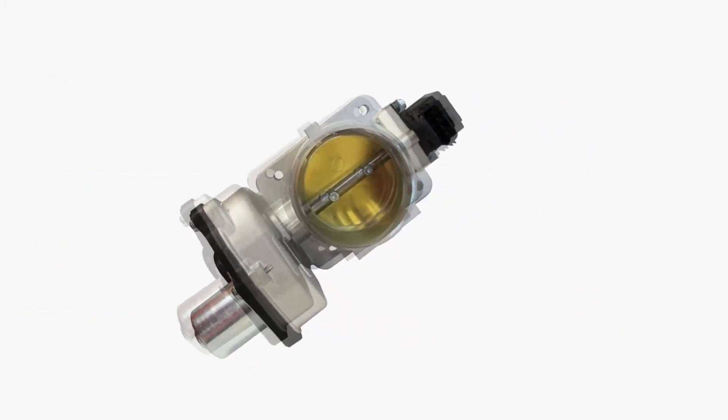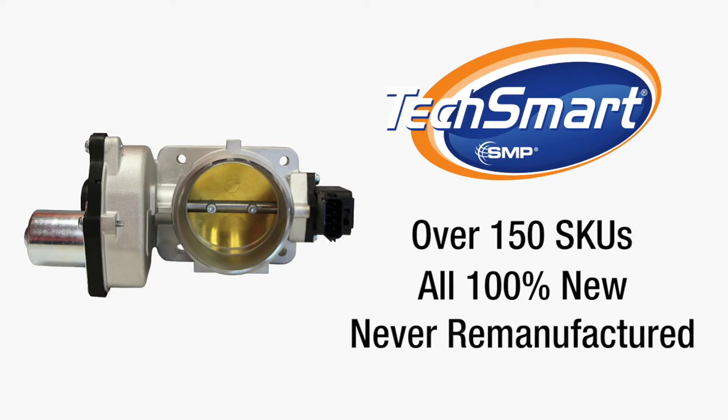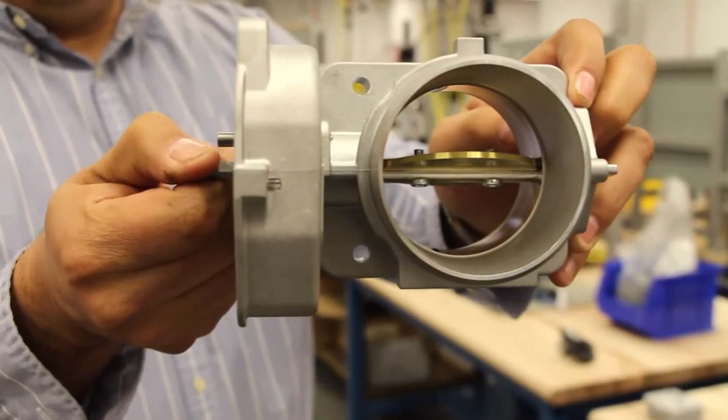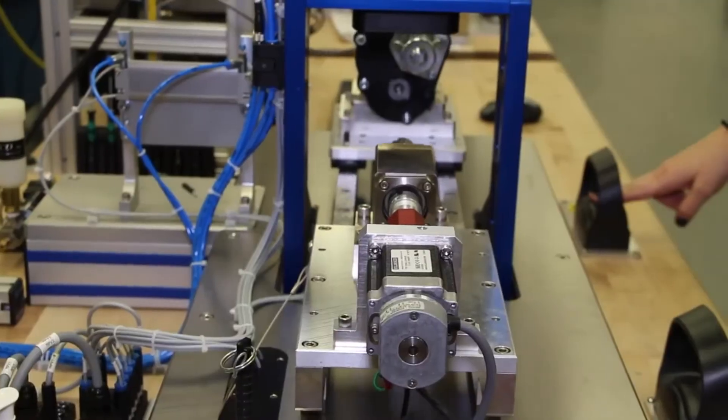Meeting the demand for high-quality replacements, TechSmart offers a line of more than 150 electronic throttle bodies. Each unit is 100% new, never remanufactured. Plus, each TechSmart electronic throttle body undergoes extensive in-house testing at SMP's engineering department in Long Island City, New York.